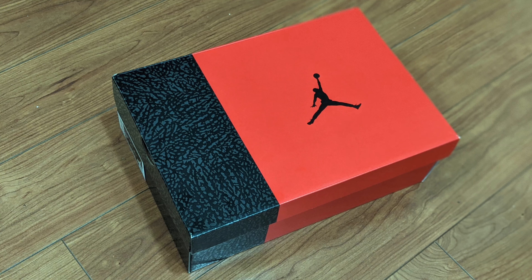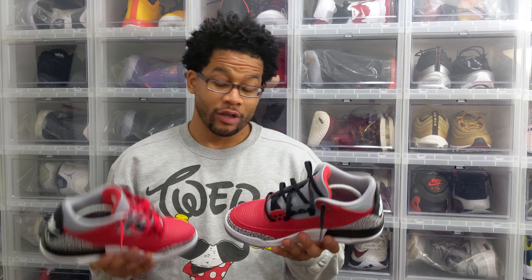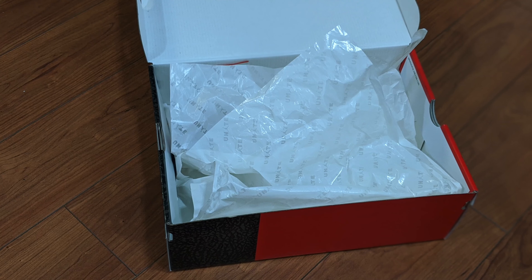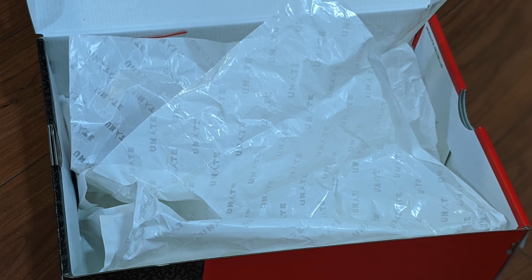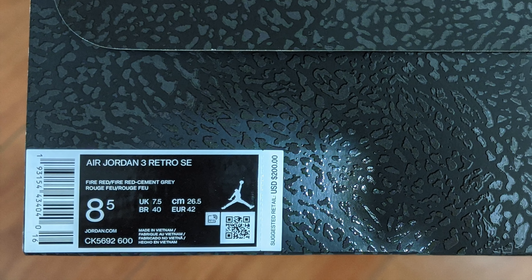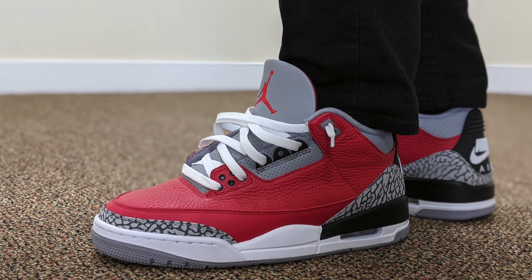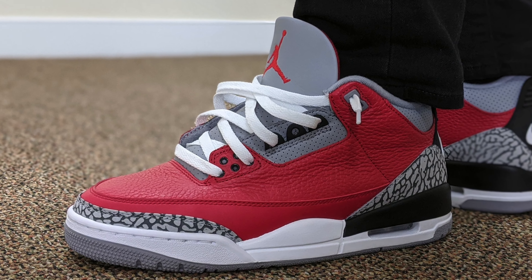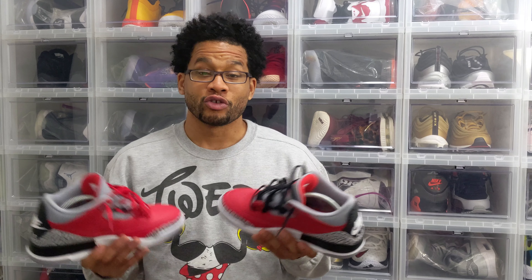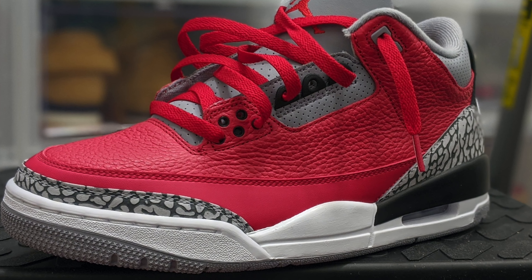Red Cements. Unite Threes. Fire Red SEs. Poor Man's Grateful Threes. Toro Threes. Who cares what you call them — just make sure you...